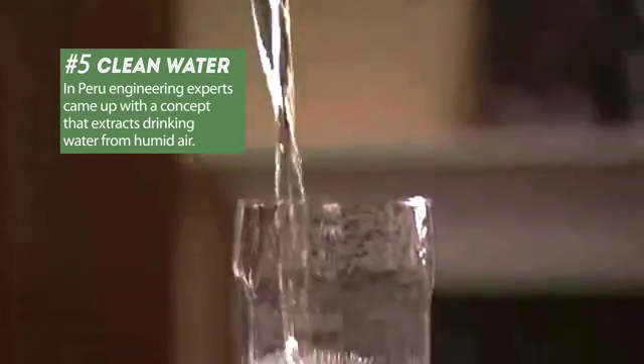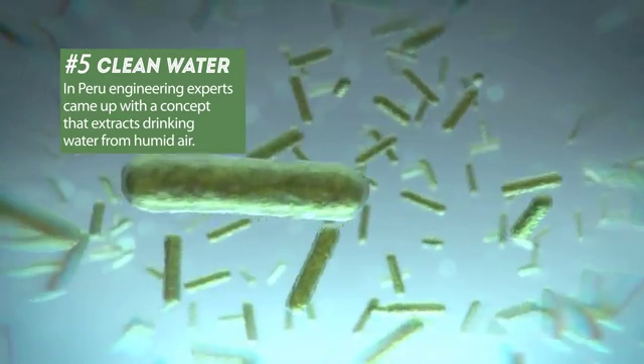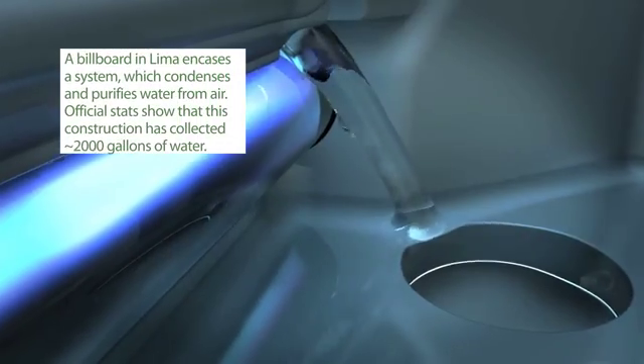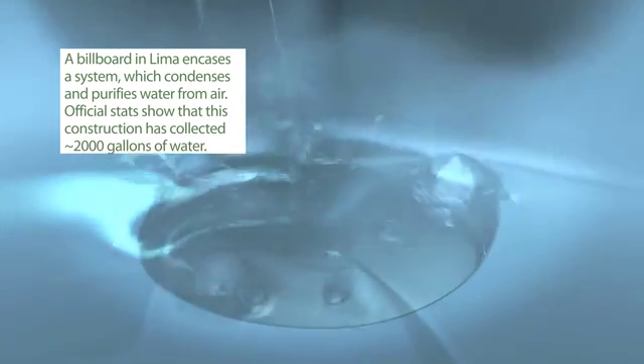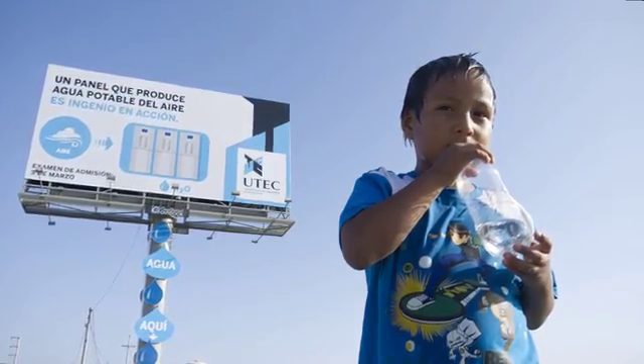Engineering and technology experts from Peru have come up with a concept that collects drinking water out of the humid air. A billboard in Lima is a system which condenses and purifies water from air. According to official stats, this construction has collected over 2,000 gallons of drinking water.